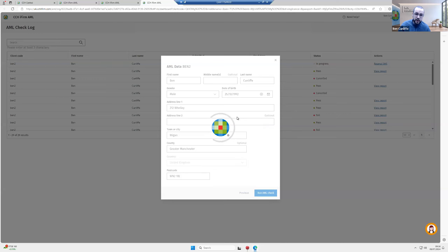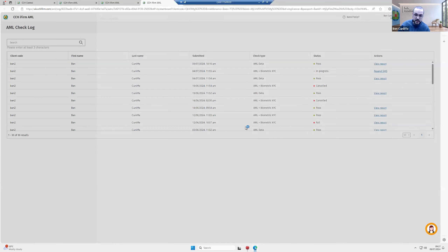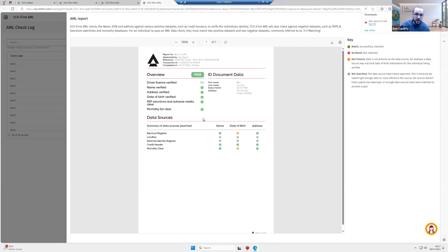Running the AML check, it verifies name, address, and date of birth against major credit houses, government agencies, and other sources. It also checks PEPs, sanctions, adverse media, and mortality. If you fail a PEPs or sanctions check, you can pull a further report detailing the flagged issues. I've come through as a pass — lots of ticks. We use two-plus-two matching: two positive data sets (name, address, date of birth verified) and two negative data sets (not appearing on adverse media, PEPs, sanctions, or mortality) — giving an overall pass.